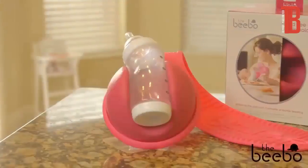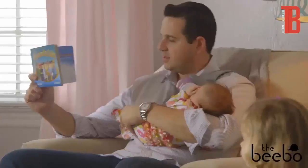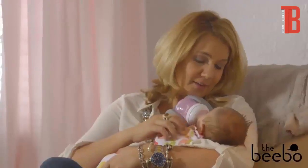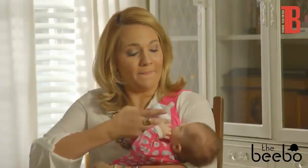The Bibo is a hands-free bottle holder designed to enhance feeding time for you, your baby, and your family. The Bibo frees up a hand during these precious moments, allowing you to read a book to your baby, massage and caress your baby, or even enjoy family meals together. The soft foam bottle holder rotates 360 degrees and holds almost any bottle.